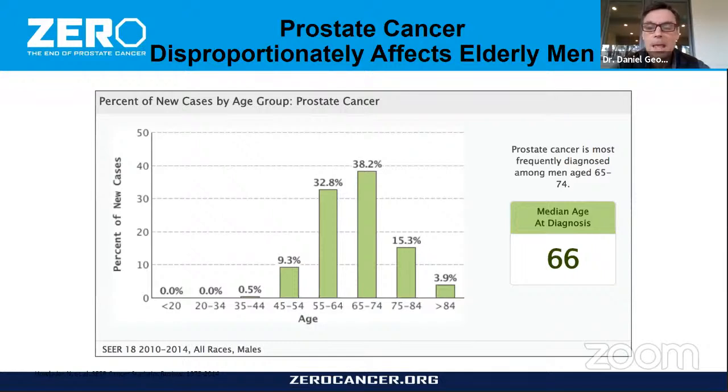Prostate cancer is a disease that hits in the later decades. It really starts in men in their mid-40s and we see rates go up. The most common diagnosis is men aged 65 to 74. In men over 84, being diagnosed is pretty rare, but if you biopsied men in their 80s you would find a lot more prostate cancer — so some of that drop-off is screening bias. The median age of diagnosis is 66 in a Medicare-age population.